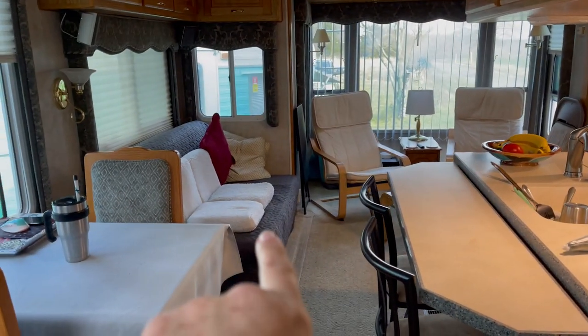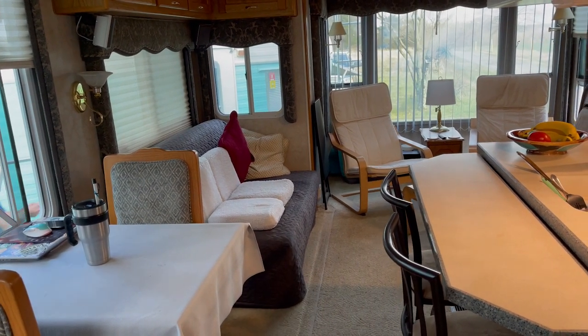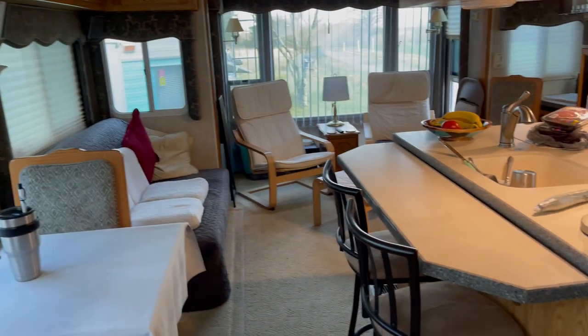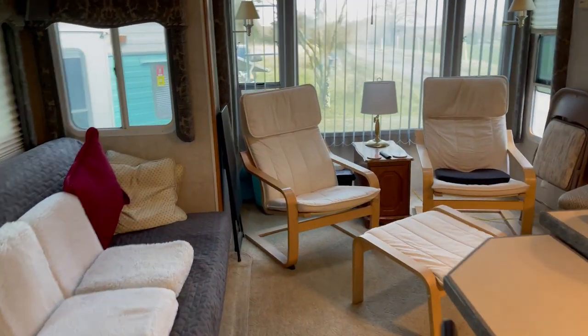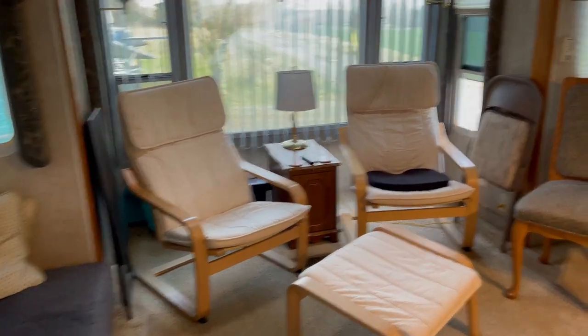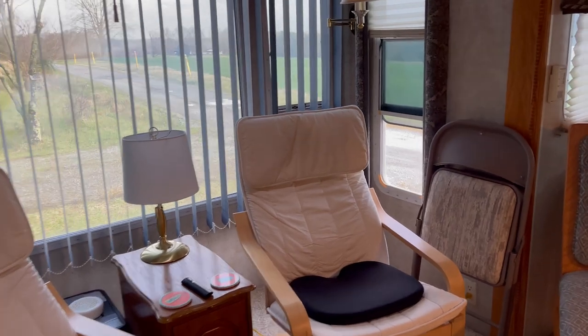That sofa right there is a futon — it's hard as a rock y'all. That's what we got those little pillows on there for. But as you can see, we have cleaned up and we've got some of our stuff in here.